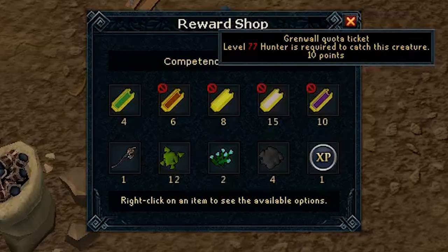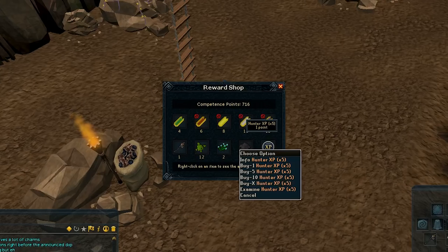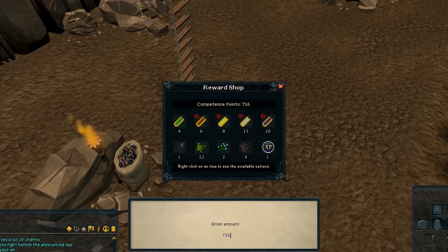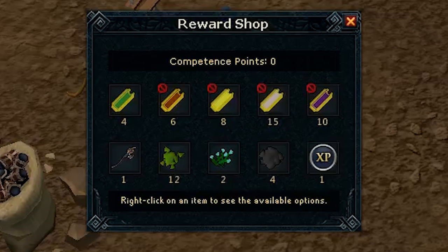If you don't like doing Grenwalls or if you're a skiller and cannot do Grenwalls, the best thing for you to get is experience. For example, I managed to get 716 points in this game of Big Chin Chomper because I am not that high a Hunter level on my Iron Man. But I can trade in every single point for 5 experience. Buying 716 points of experience, I managed to get 3,580 experience in Hunter.